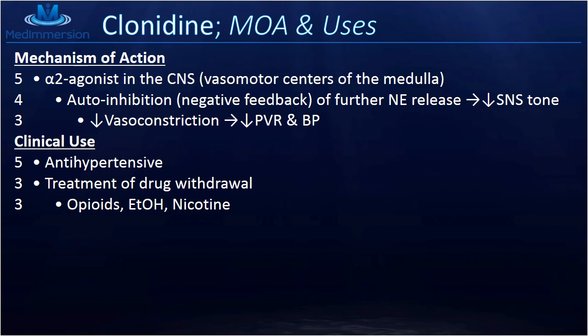Now into the mechanism of action and clinical uses. Clonidine, as we said, is an alpha-2 agonist, mostly in the central nervous system, specifically the vasomotor centers in the medulla oblongata. The high yield point here — 5 out of 5 — is that this decreases the sympathetic tone in the vasomotor centers. Alpha-2 decreases the release of norepinephrine through a negative feedback system, decreasing sympathetic tone.